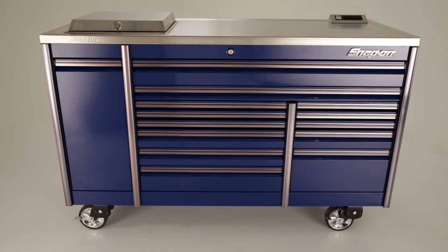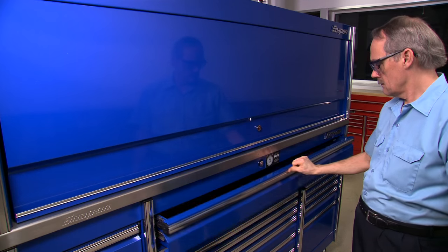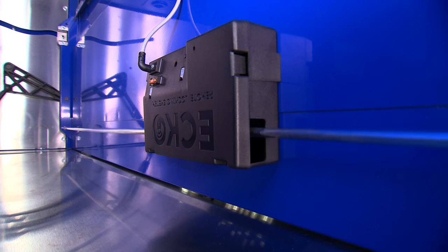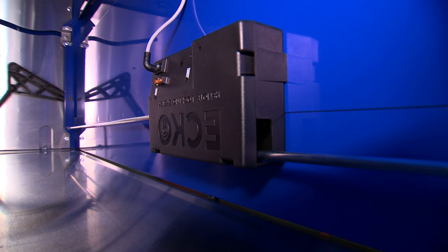The only thing better than a beautiful Snap-on epic toolbox is one with an Echo remote-controlled locking system. Enjoy convenience and security anywhere in the shop. You'll know that your tool investment is always safe. One beep and the unit is locked. Two beeps and it's unlocked. Just like that.